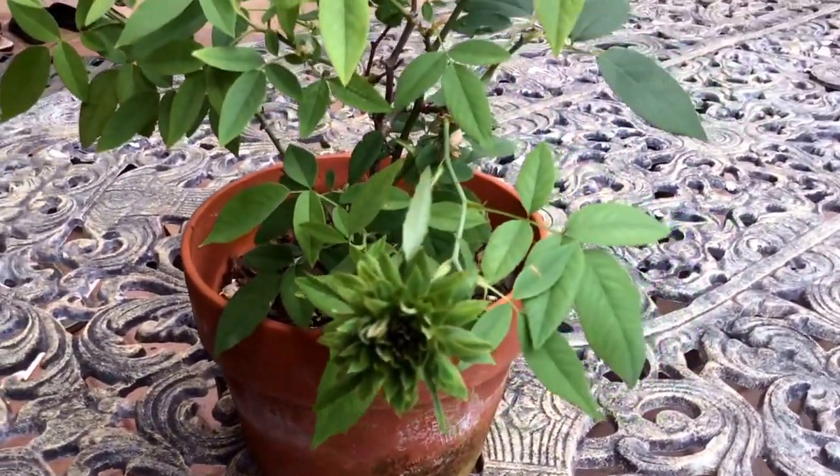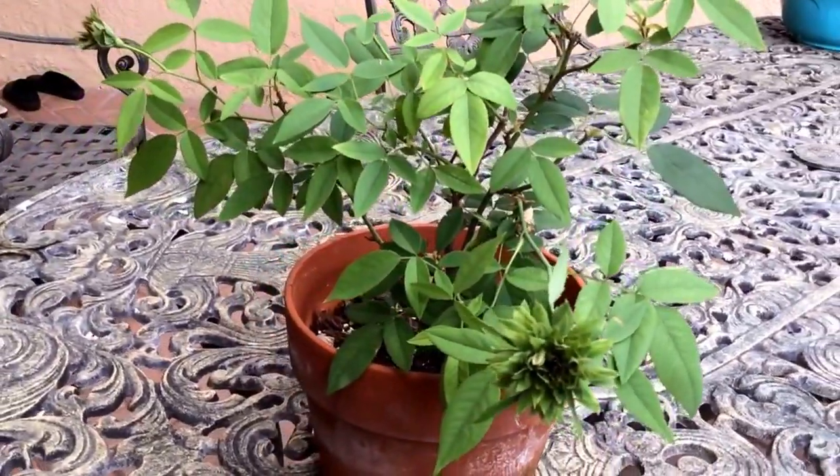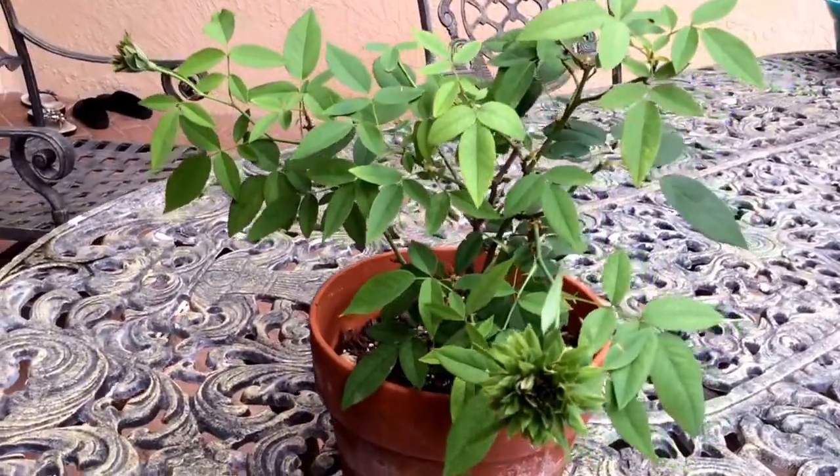I think it is all sepals and no petals. It does have a spicy fragrance and lasts a long time.